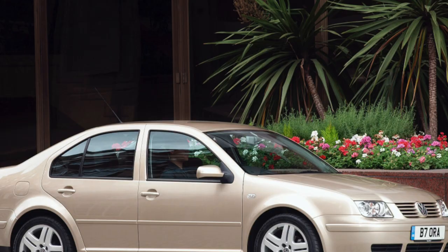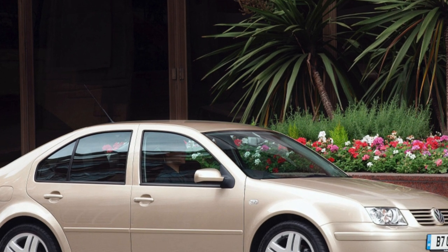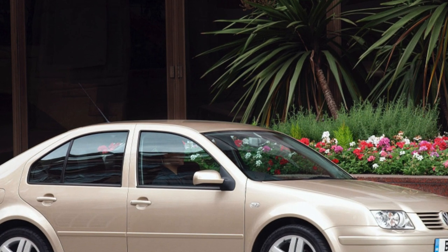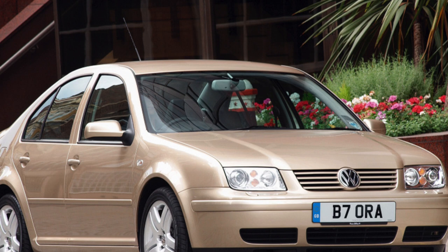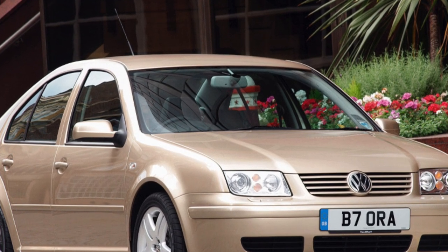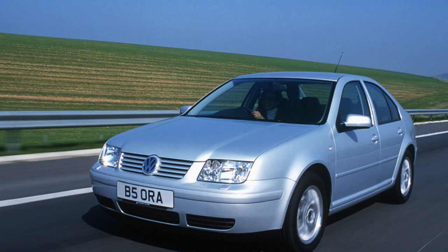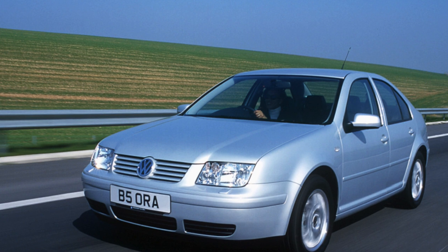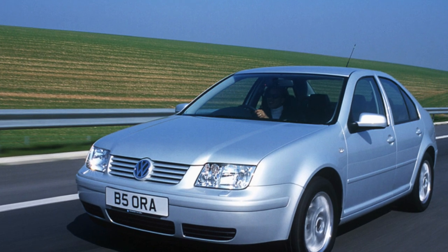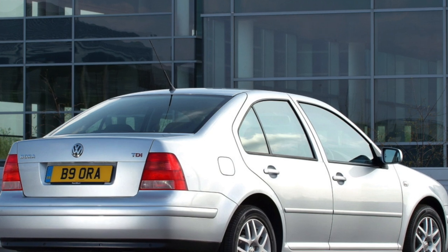Outwardly, the American Jetta differs slightly from the European Bora. The trunk lid has a stamping for a square transatlantic standard number plate, and orange marker lights have been introduced into the front bumper. The Americans do not recognize engines of modest volumes and, accordingly, the minimum for the Jetta is a turbocharged 1.8-liter unit or a 2-liter aspirator. So, if you need an option with an economical engine, you should take a closer look at the Europeans.